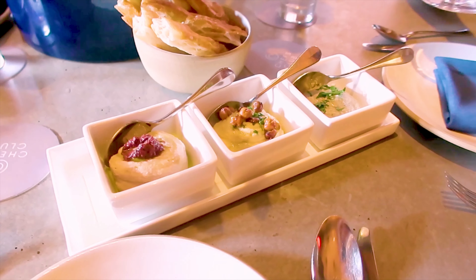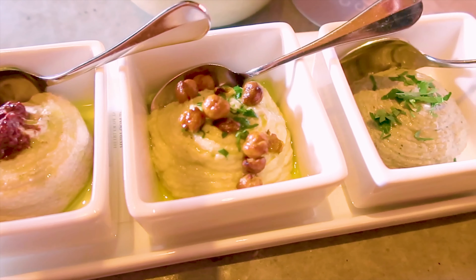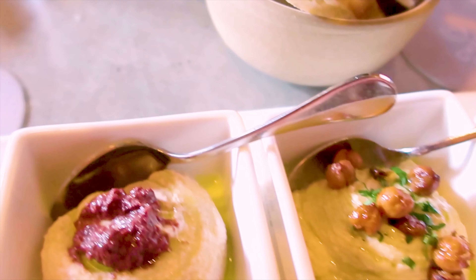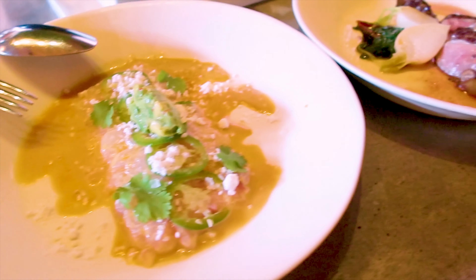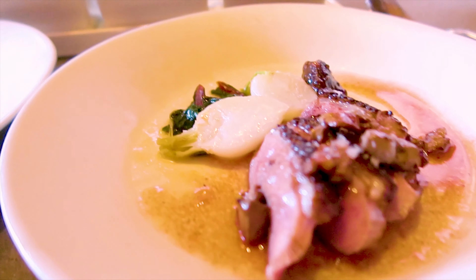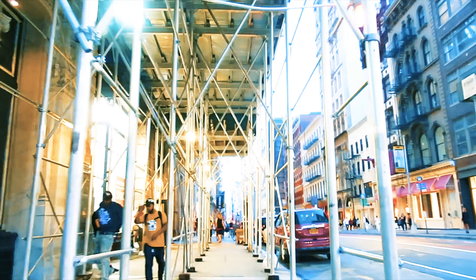For appetizer we shared Mediterranean spreads — one is eggplant, one is hummus, and another is barbecue. Then we had fluke crudo, which I'm obsessed with, and these juicy sizzling duck which was so good, especially accompanied by the fig jam.